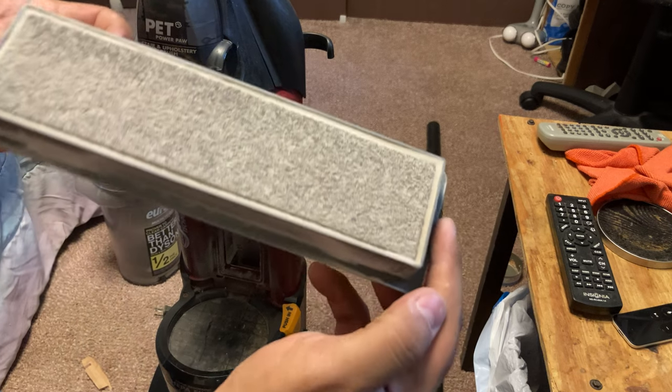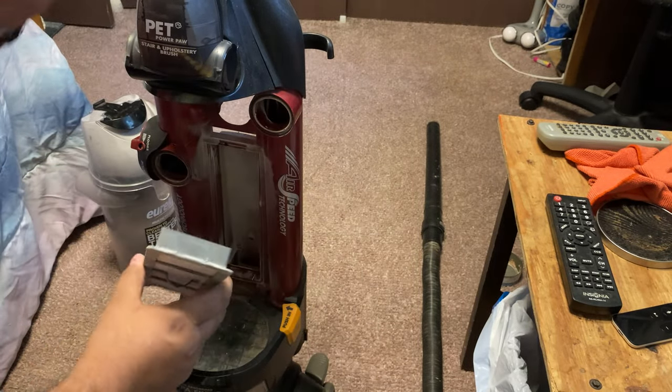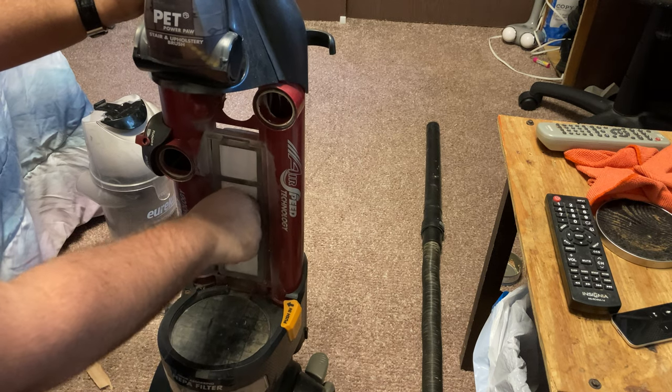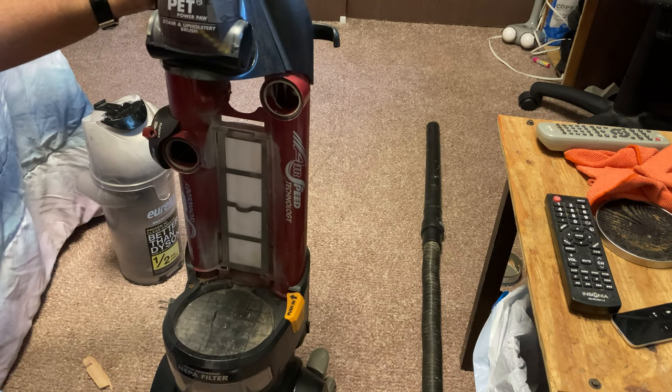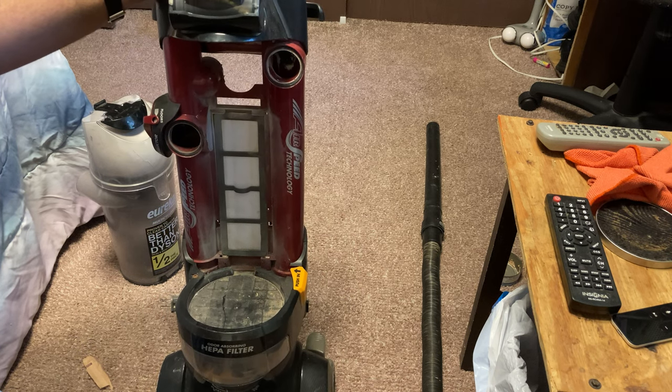If I look at it, it might have a shop motor. This motor's shot. I've got spare ones on my shelf that I can put in here. Hopefully it will work.